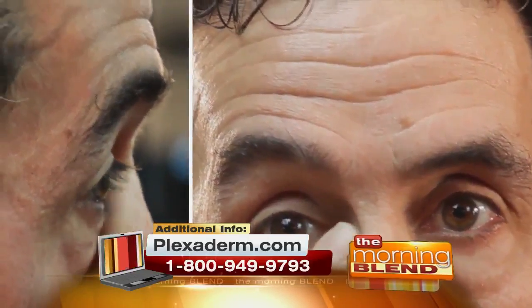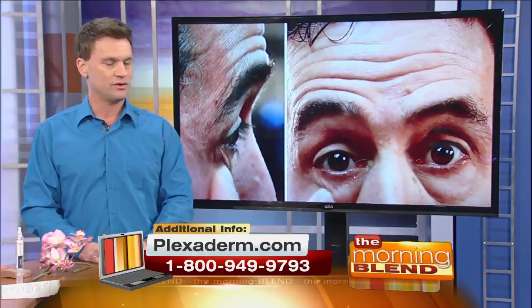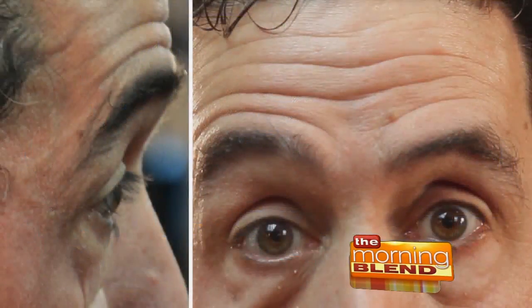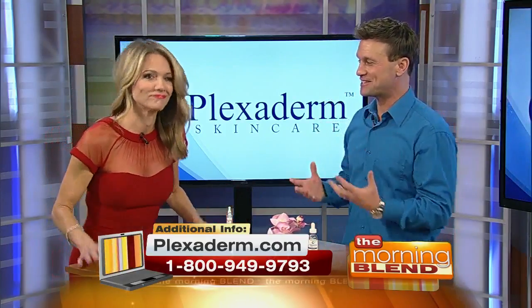Is this our friend Richie? Yes — Richie Bags, we call him. You can see Richie right now; he's got a couple of issues going on under those eyes and he's rubbing a small amount of Plexiderm under his eye. What you'll see in real time over the next few minutes is going to shock you. He has a lot of swelling, puffiness, and redness under his eyes — a lot of people suffer from this.